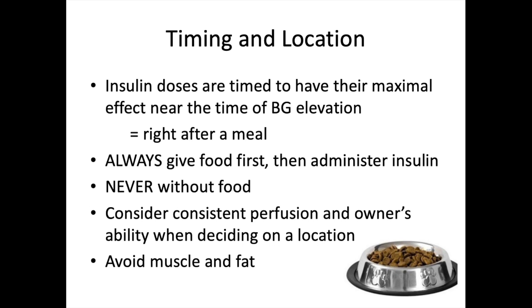Never give insulin without food. If insulin is given when blood glucose is already low because the pet hasn't eaten, a diabetic coma and even death can result. If a client watches their pet eat, gives insulin, and then the pet vomits the whole meal, advise them to call the clinic. Feeding again may be suggested, or corn syrup placed on the mucous membranes to get glucose into the bloodstream. If hypoglycemia signs appear — like ataxia or changed mentation — bring the pet in immediately for IV glucose supplementation.